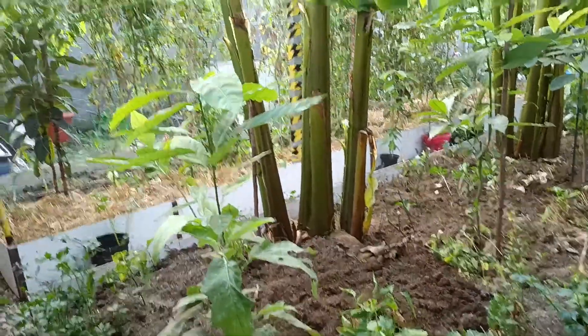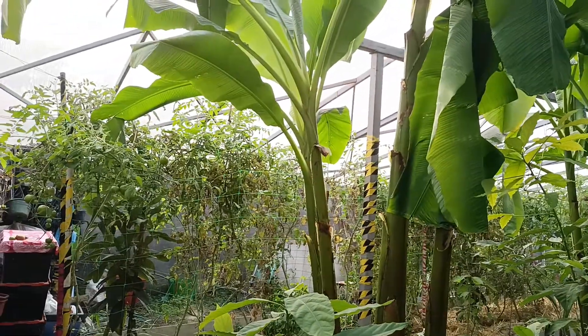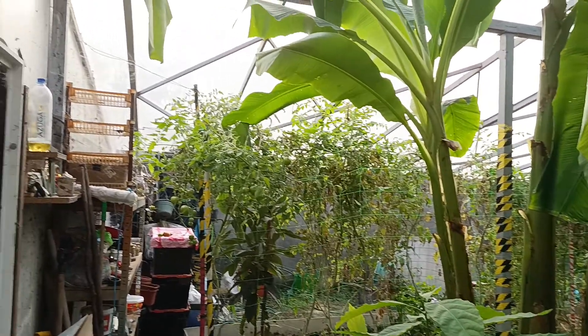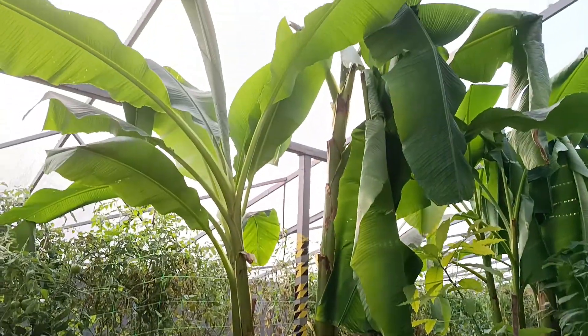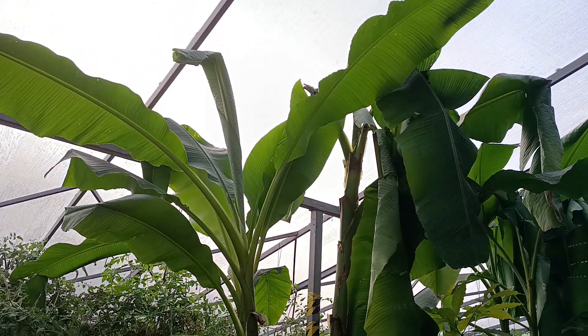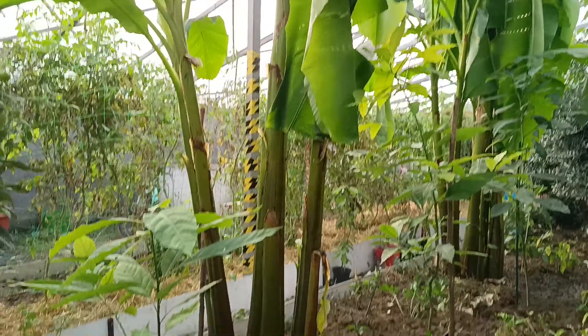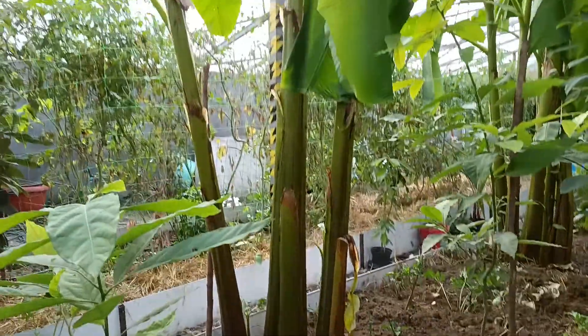I'm back again in this side of my Walipini greenhouse, 1.6 meters deep into the ground. You can see the level of the soil down there, and we have bananas from this year — they have a lot of new ones.